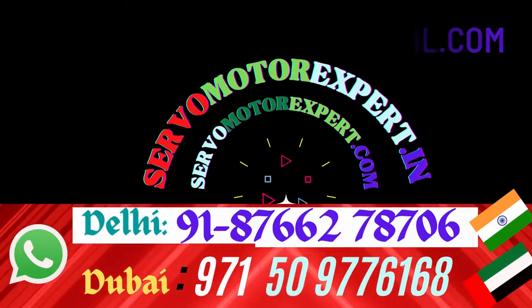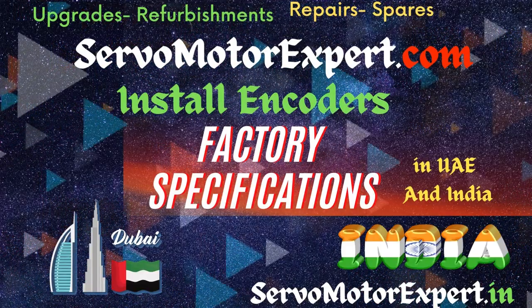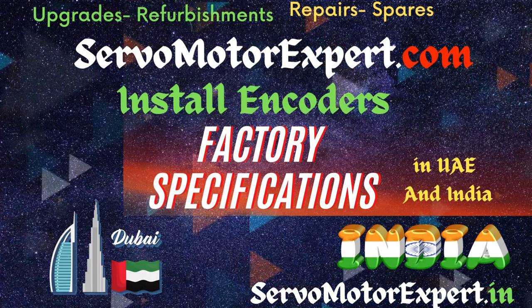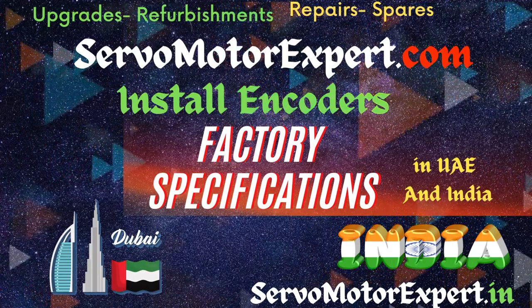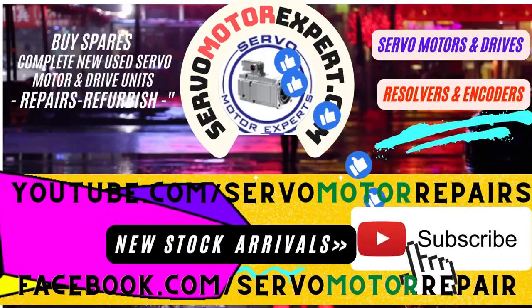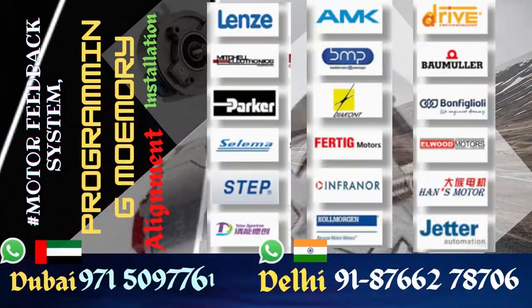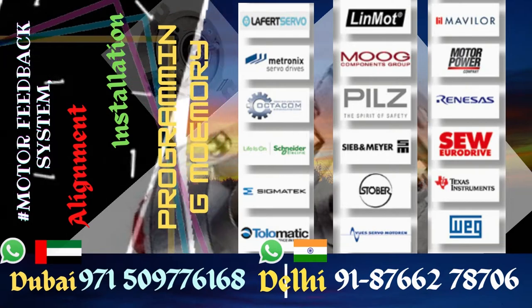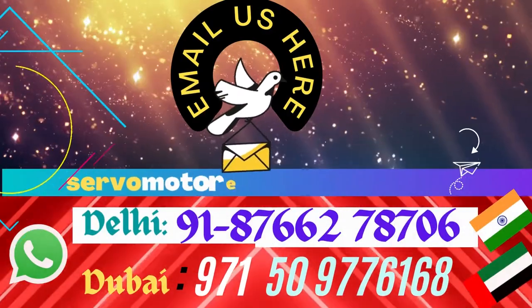If you want to run your machine, we are the people who can help you. If you are a dealer looking to fill tenders, probably we are not your people — we might not be able to help you. We can help you in condition monitoring of your encoder systems, checking the health of your encoders, and aligning your encoders on servo motors and machine tool systems. Contact us for any rotary or linear encoder requirements.